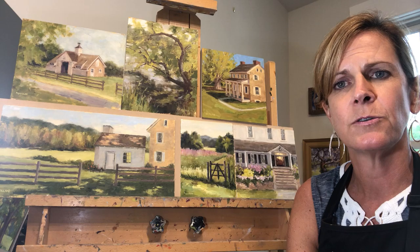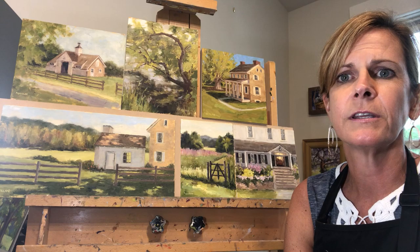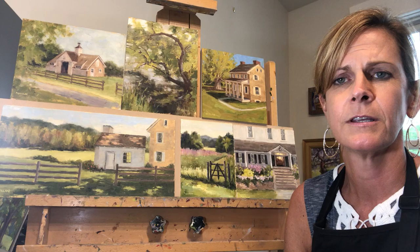It forces me to work a little more quickly and not get bogged down in details — to really search for the light, which I find very important and have really focused on in my recent years of painting.